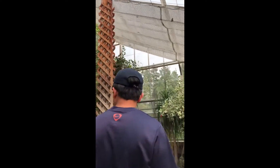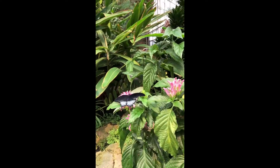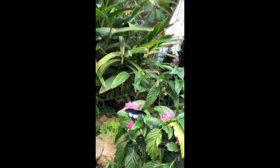Take a picture there. There's a black one. There's a black one. No, that's a blue one. Black butterfly. Mama, look at that one up there.